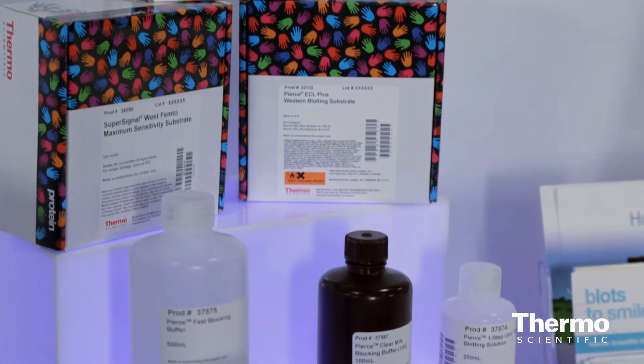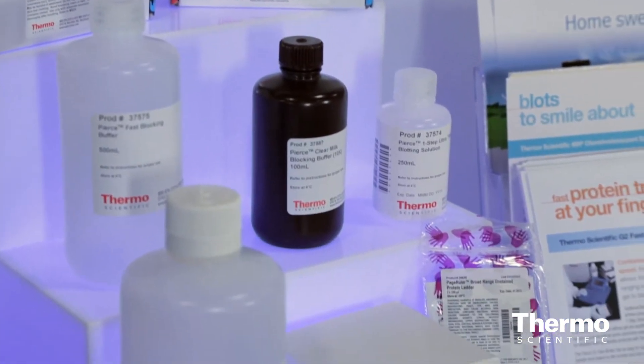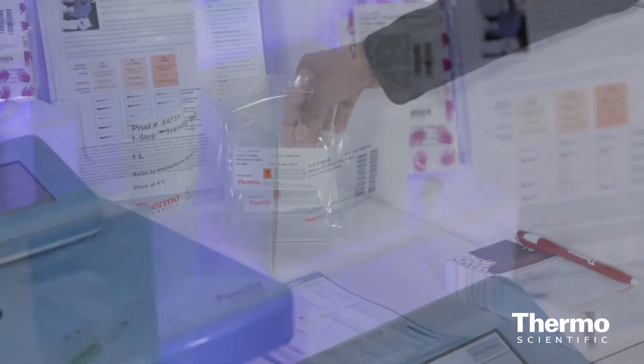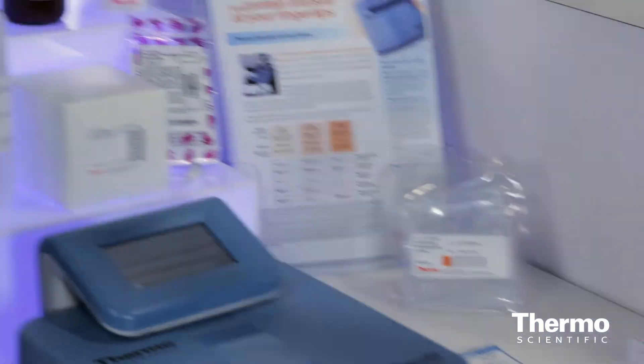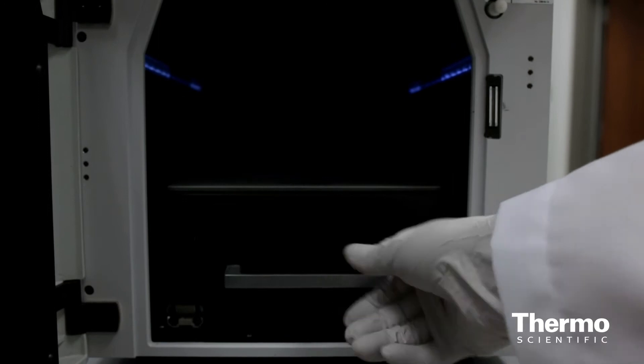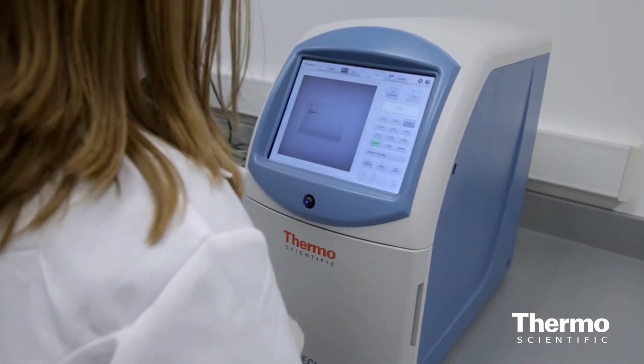We have the entire Western blotting workflow solutions for our customers, starting from precast protein gels all the way to digital imaging using the Thermo Scientific myECL imaging system. We just launched it last year and the feedback from our customers has been very positive.